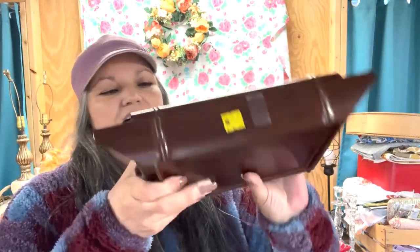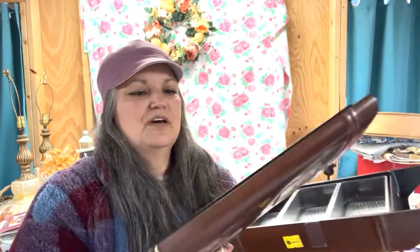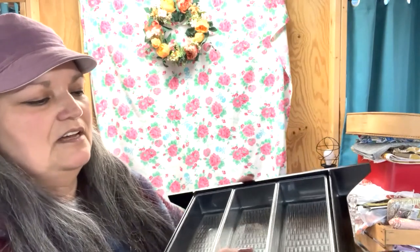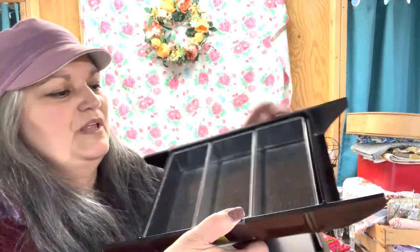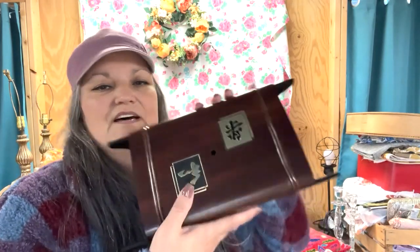Speaking of Asian pieces, I found this bento box made in Japan for $1.99. The little handle that's supposed to lift the top is missing, so I'll have to come up with some kind of replacement, but for that cheap it was worth it. There are three sections of plastic inside to put different foods in. That was a good buy.